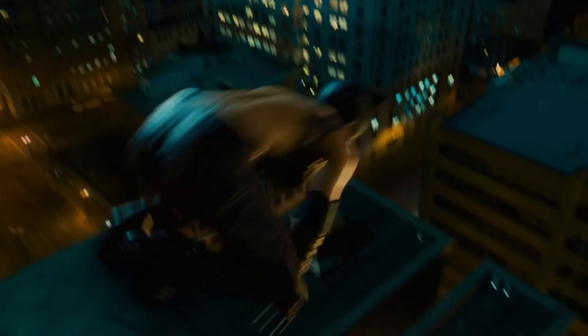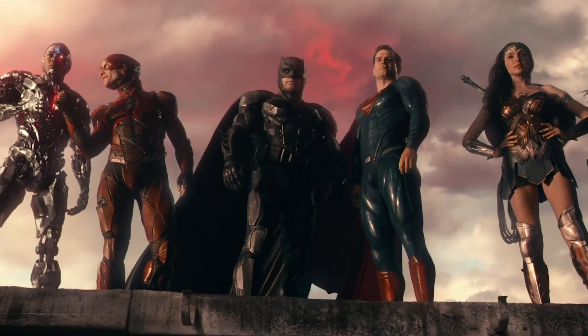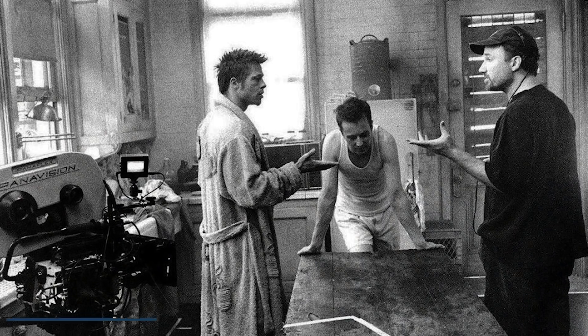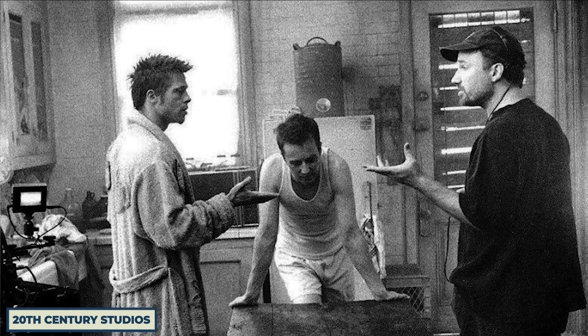There are bad uses of CGI, kind of like the Rock Scorpion King. And then there's good uses of CGI, like anytime David Fincher emboldens his style with his subtle visual effects.